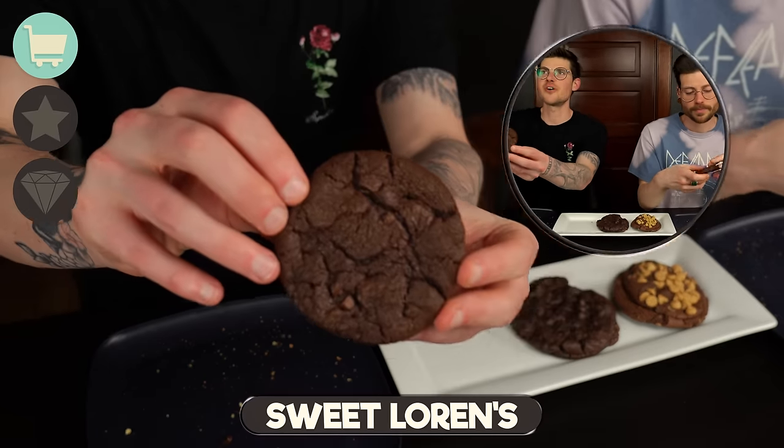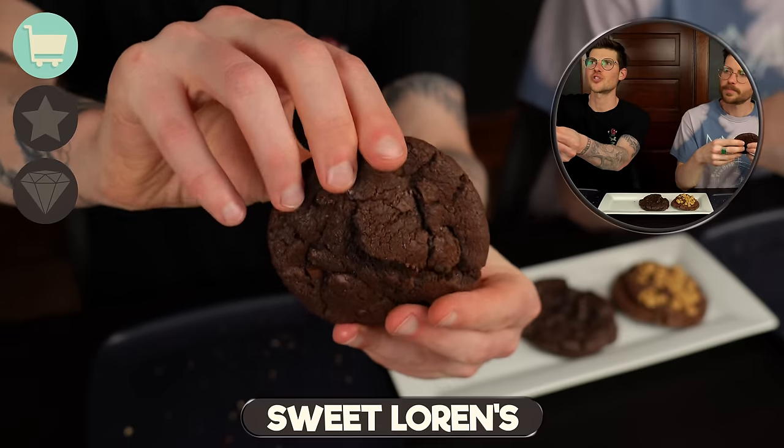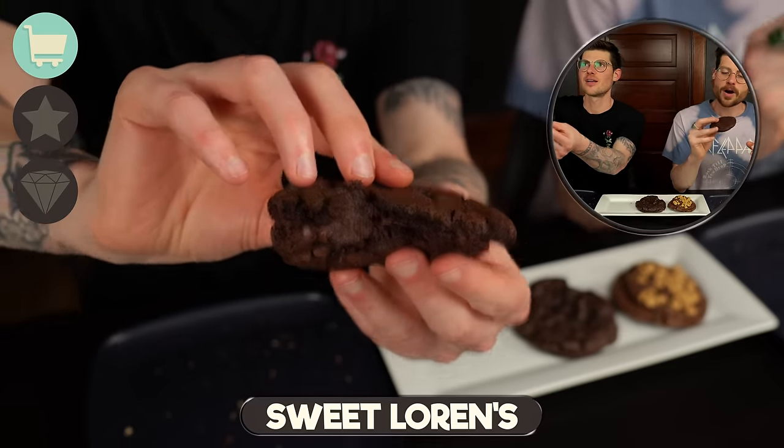Now we obviously had to do a round with fully chocolate bases — these are all brownie cookies. For this round, the take-and-bake is Sweet Lauren's Fudge Brownie Double Chocolate Cookie Dough. These are safe to eat raw and we are actually obsessed with these cookie dough pucks straight out of the freezer — this is actually the first time we've baked them. And sorry if you can see us sweating because it is four trillion degrees in here. Let's try the Sweet Lauren's cookie.